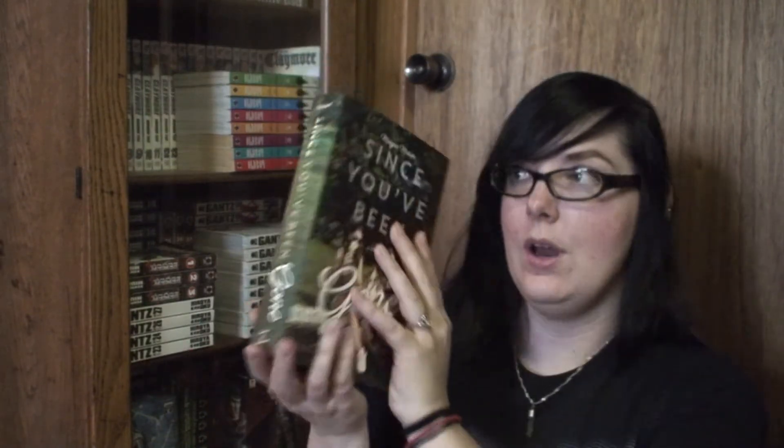In my September haul, I purchased Since You've Been Gone by Morgan Matson from the book outlet and it came in totally messed up — the cloth covering on the hardcover spine was peeling on both ends and the cover was all messed up. I talked to them and they sent me a new copy. This replacement still has a tiny tear on one corner, but the book itself is in so much better condition. I already gave the damaged one to my mom.